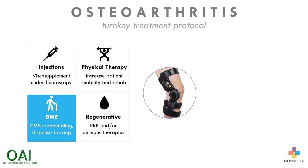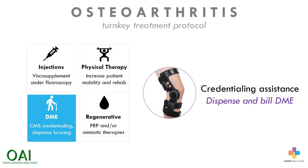The third phase adds DME to the protocol, where the patient receives knee bracing. This program includes assistance with credentialing with CMS, who will assign a PTAN number so the clinic can dispense and bill DME.